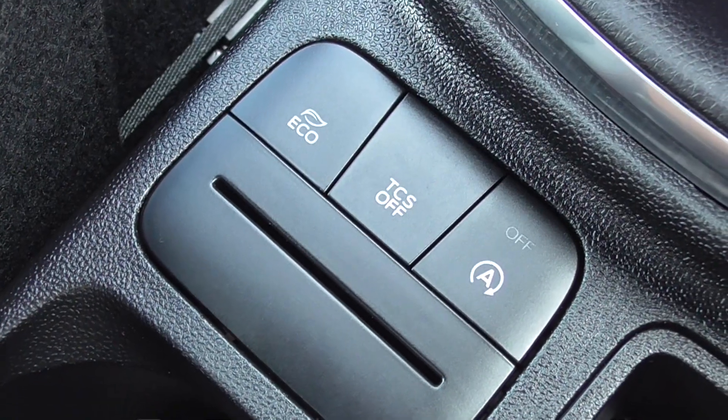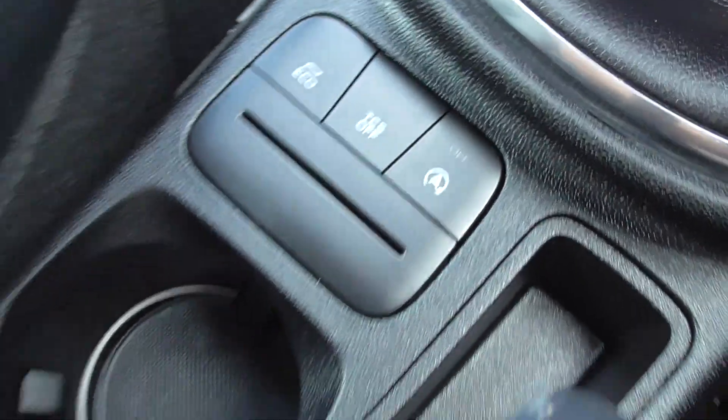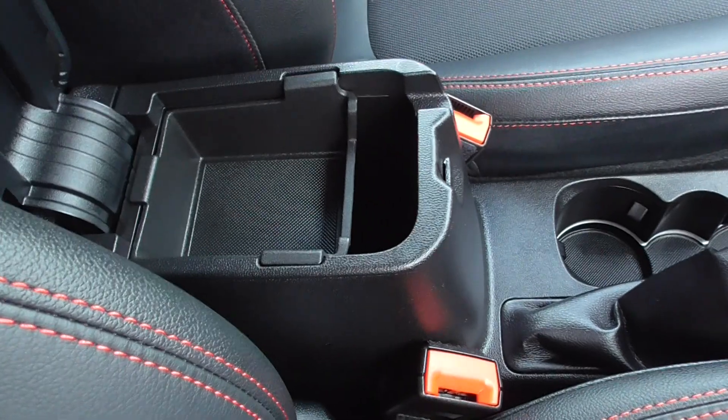Looking through to the bottom, you've got eco mode, traction control, and automatic stop-start. There are central cup holders and a central armrest with a bit of storage in there.